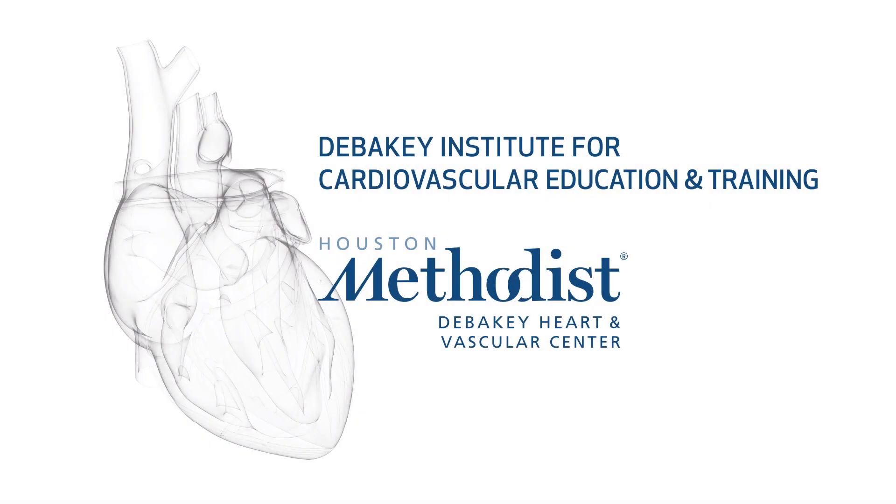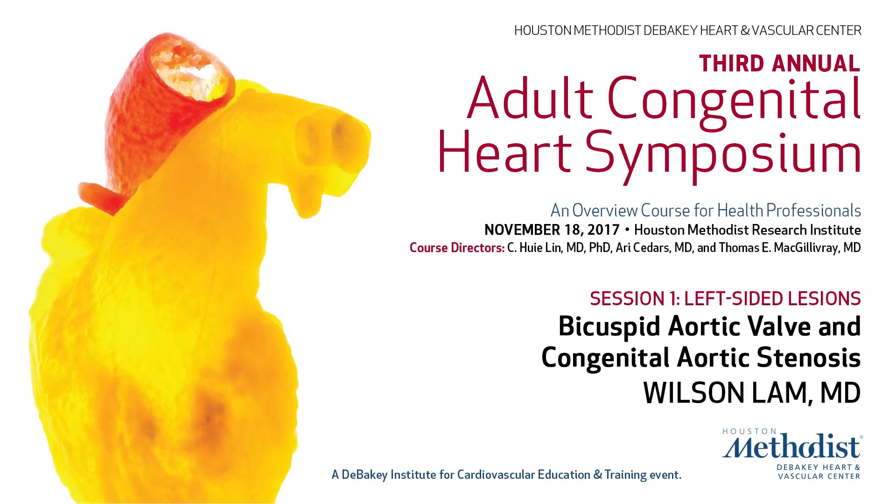Our next speaker is a native Houstonian, Wilson Lamb. He carries the Baylor College of Medicine card through medical school, med-peds, cardiology, EP fellowship, and electrophysiology fellowship, and is practicing where he trained, very actively involved in not only adult congenital heart disease but also in the education at Baylor College of Medicine. Wilson is going to speak to us about bicuspid aortic valve and congenital aortic stenosis.